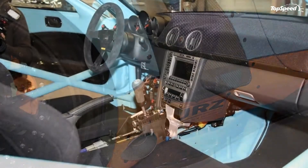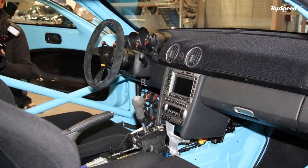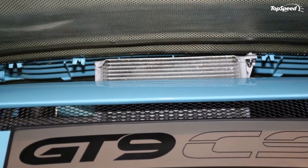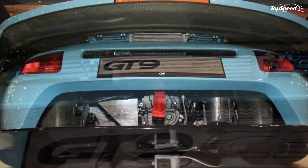The new model is called the GT9 Club Sport and can be had for a total of €375,000, or about $490,000 at the current exchange rates.